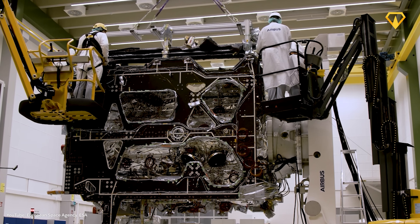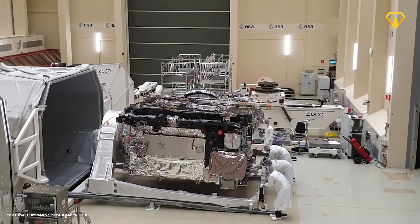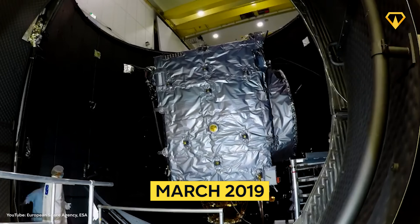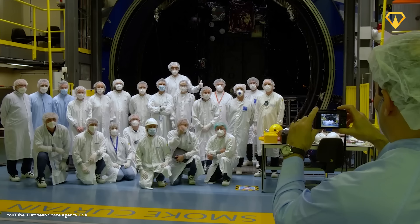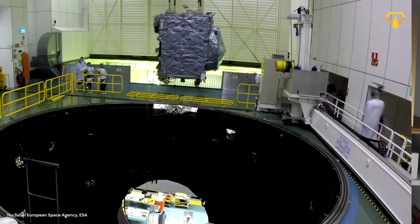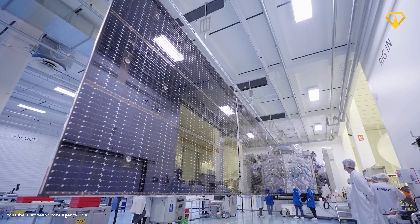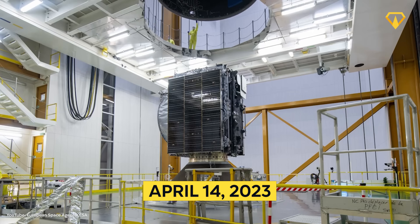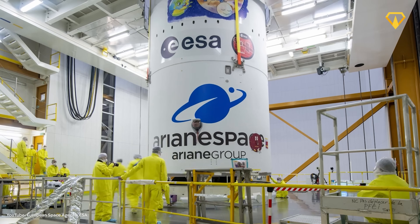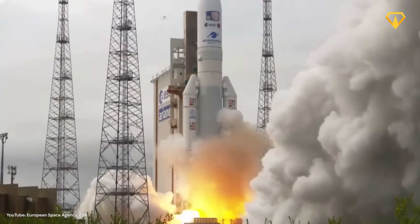Every component, every system, and every contingency had to be validated before JUICE could move forward. This was finally achieved in March 2019, when ESA declared the mission had passed its critical design review — the final major review before a spacecraft moves into final assembly and testing. On April 14, 2023, JUICE was loaded onto an Ariane 5 rocket at Europe's spaceport in French Guiana and successfully propelled into space.